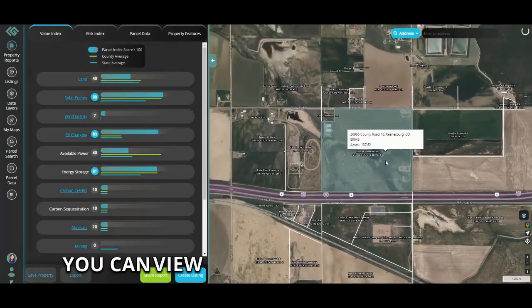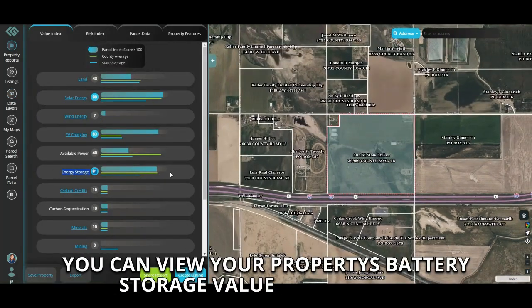In our property report, you can view your property's battery storage value index score.